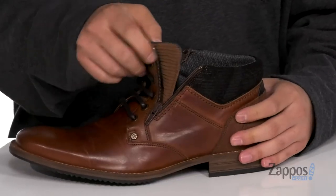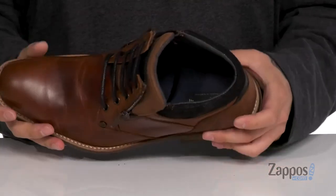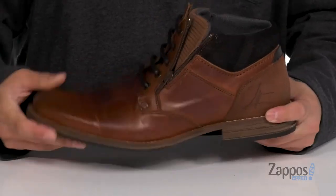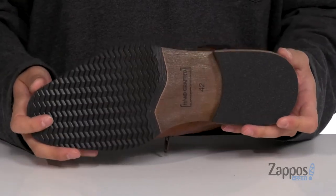It also features a soft fabric lining and a cushioned footbed to help absorb shock. There's a bit of a stacked heel for some height, and a nice sturdy yet flexible design. It all sits on top of a textured synthetic outsole.